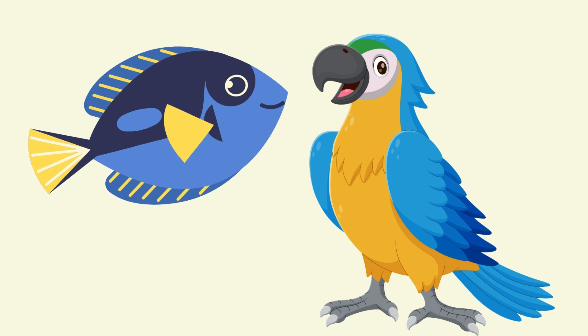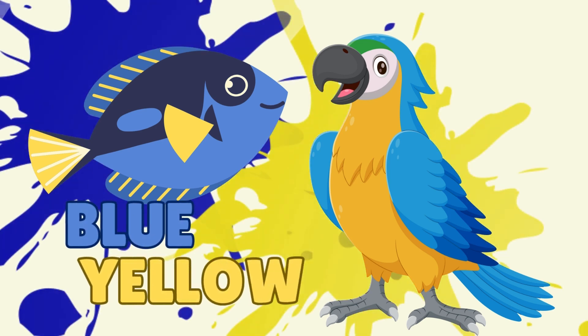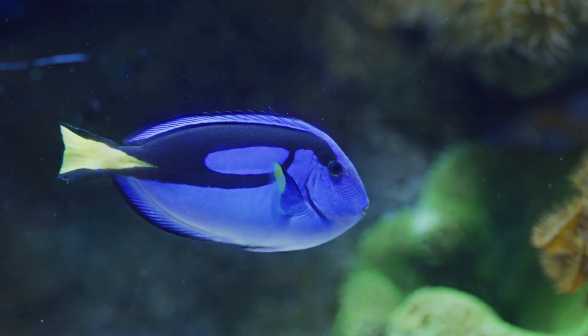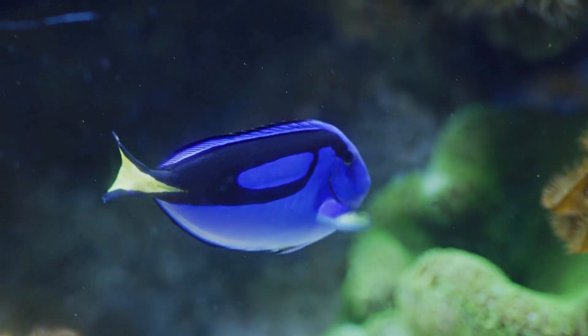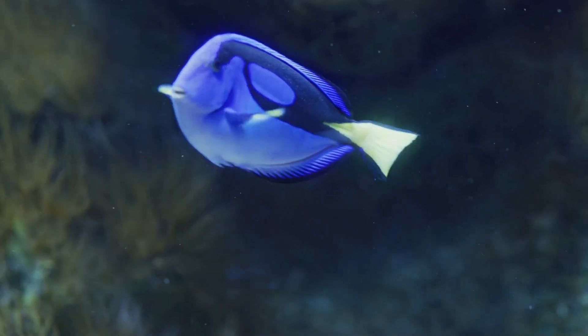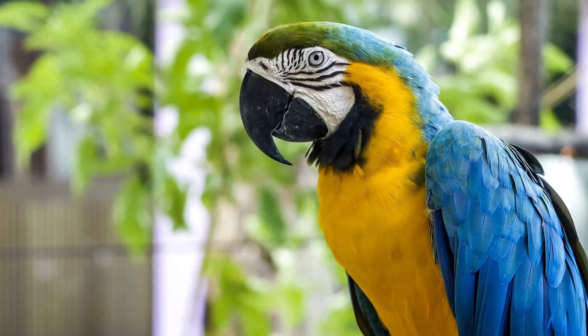What two colors are on these animals? Blue and yellow. A fish called a tang — did you say Dory? Yeah, that's what kind of fish Dory is. Blue and yellow. And a parrot called a macaw.